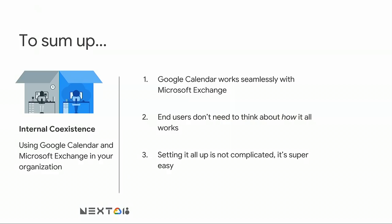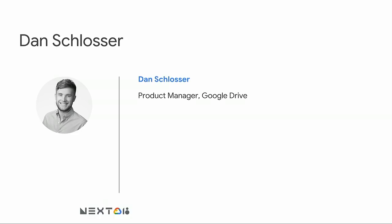Let me quickly sum it all up. There are three things to remember about Calendar Interop. First, Calendar Interop makes Google Calendar and Microsoft Exchange work together seamlessly. Second, end users don't need to think about how it all works — it just does. And third, setting it all up is not complicated; it's actually super easy. Let me now hand over to Dan, who will show you how your users can use Google Drive to collaborate on Office files.